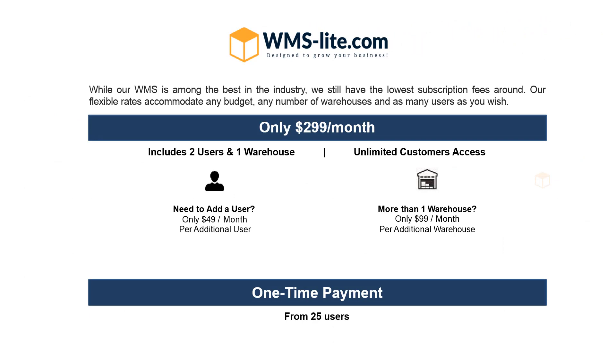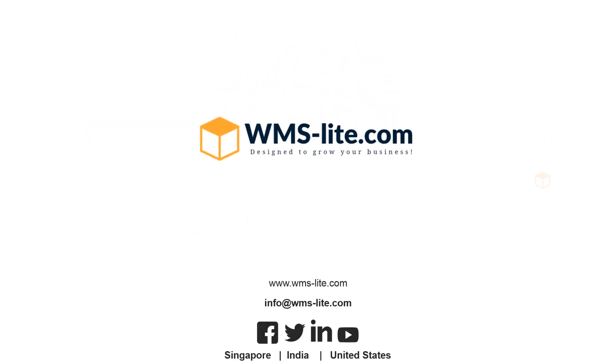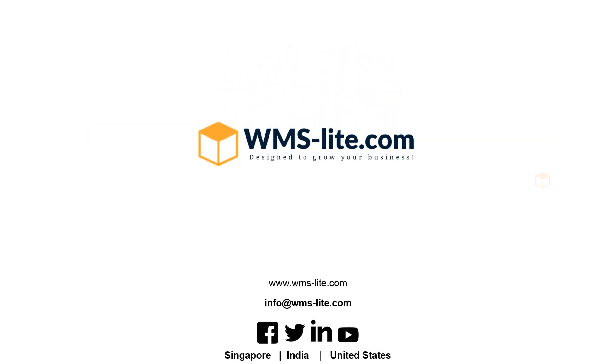While our WMS is among the best in the industry, we still have the lowest subscription fees around. Our flexible rates accommodate any budget, any number of warehouses, and as many users as you wish — only $299 US dollars per month. Packages available from 10 users. Interested? Go to www.wms-lite.com and claim your 15-day free trial today.